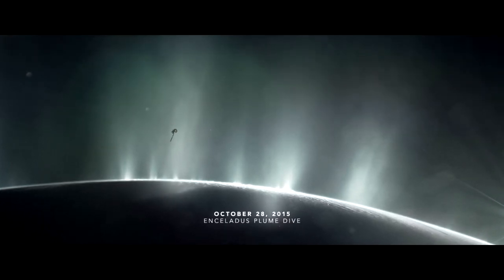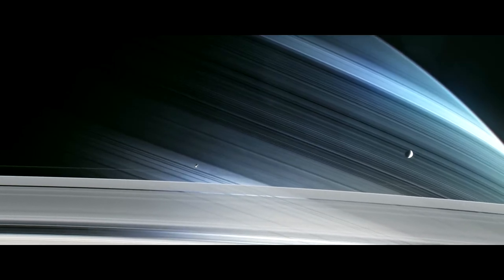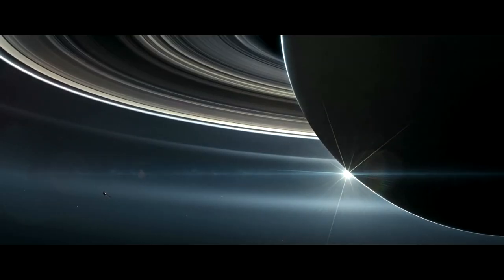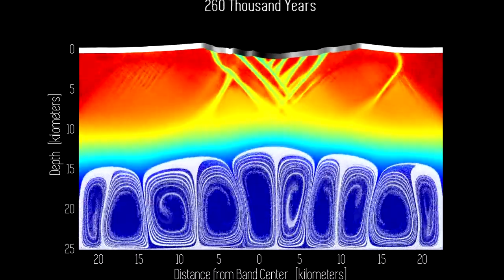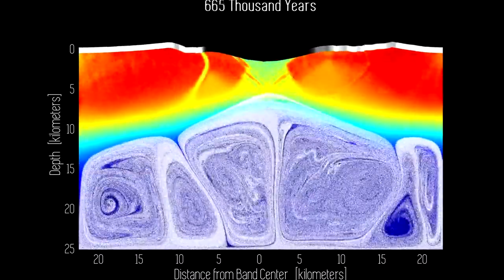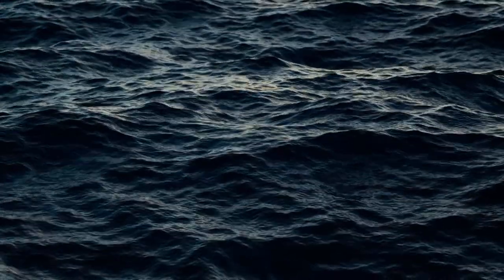Even if Europa isn't ejecting free samples into space, a 2018 study concluded that samples of Europa's ocean would get frozen into the base of the moon's ice shell, where the ice makes contact with the ocean. As the ice shell distorts and flexes from tidal forces, warmer and less dense ice would rise, carrying the ocean samples to the surface, where a spacecraft could analyze it remotely using infrared and ultraviolet instruments. Scientists could then study the material's composition to determine whether Europa's ocean might be hospitable for some form of life.